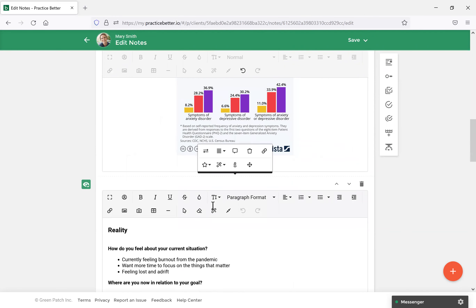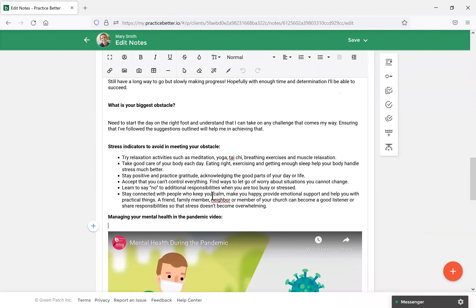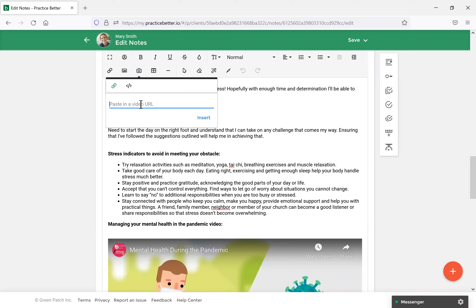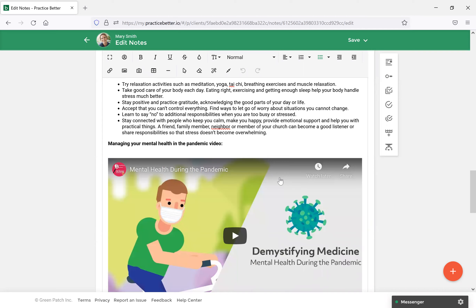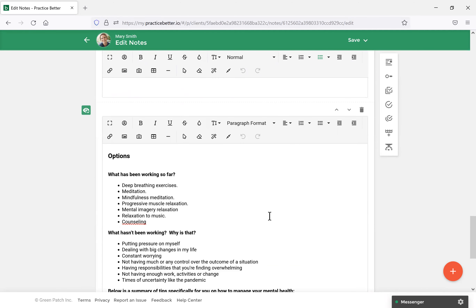Scrolling down to the next section, you'll notice I have uploaded a video for the client. With Practice Better, you can embed videos directly into the notes. We support embedding with both YouTube and Vimeo. All you need to do is select Insert Video and paste the link, and it would auto-populate just as this video has.